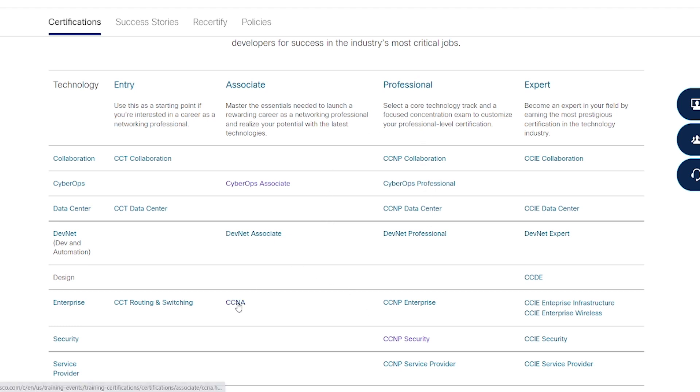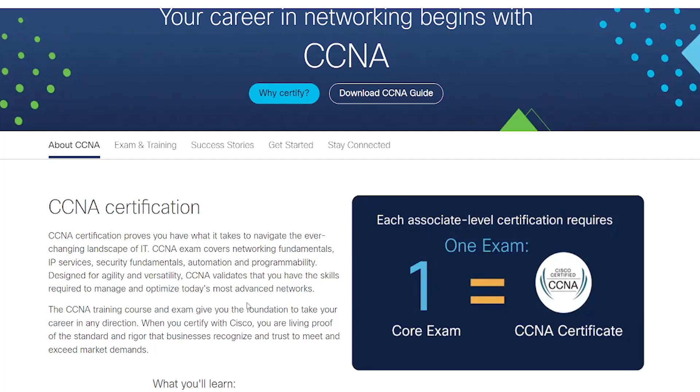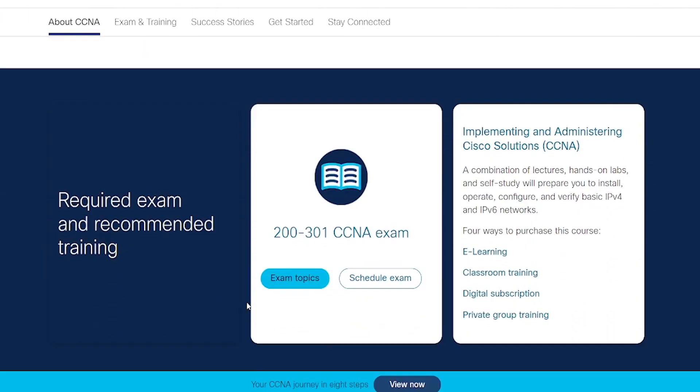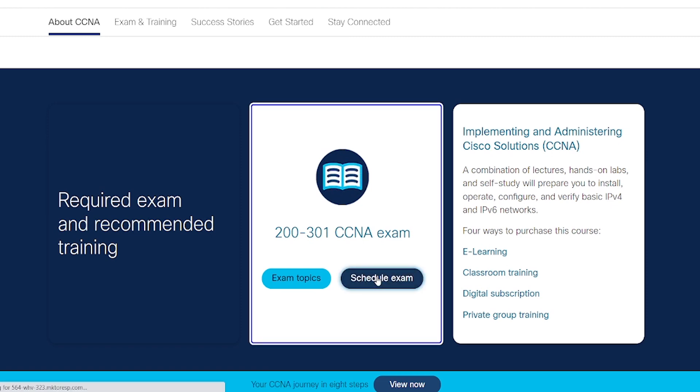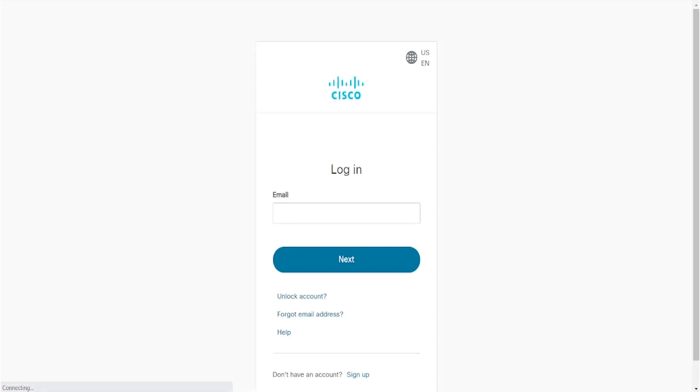One of our most popular exams is the CCNA. If I choose CCNA from this list, I will be taken to a page where I can learn more information about the CCNA certification. And if you're ready to take the CCNA exam, scroll down to this section and click the Schedule Exam button listed here. This will automatically navigate you to the Simple Sign-On Cisco Certification Tracking System where you can choose the details for your exam. But first, you'll need to log in with your Cisco account that you just created.